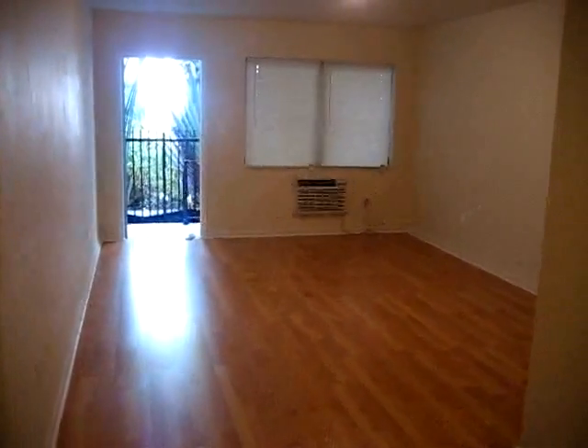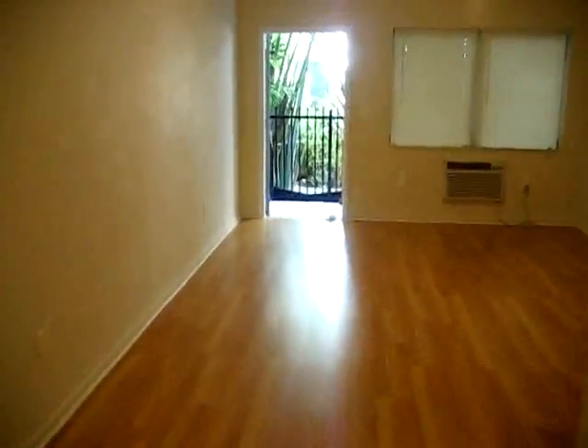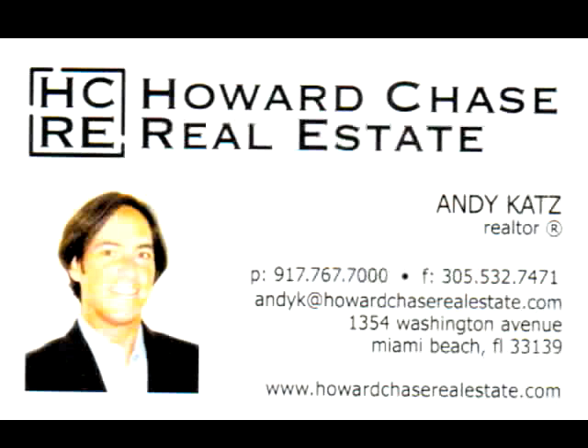Here's a view from the other angle. Thank you.